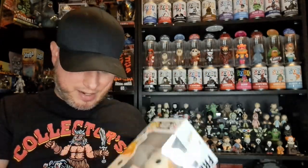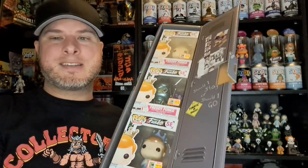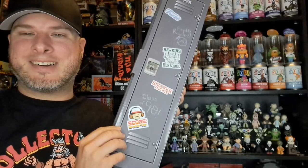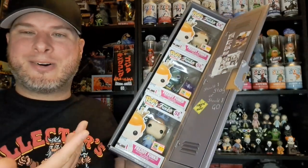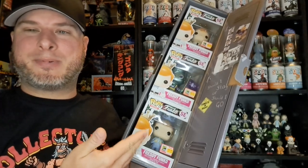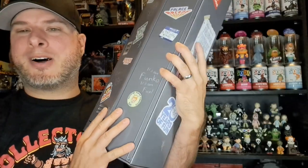That's my pulls from 2018's Fun Days. Here's what it all looks like together, and here's the inside of the locker. How cool is that? That is probably the best Fun Days display they've ever done — that's why I've kept them all in this box.